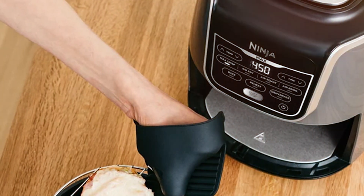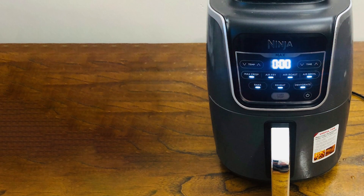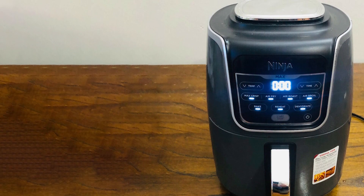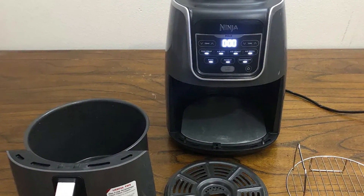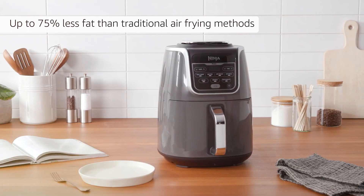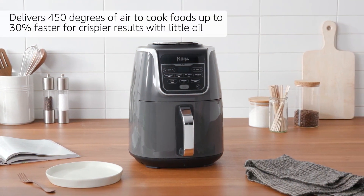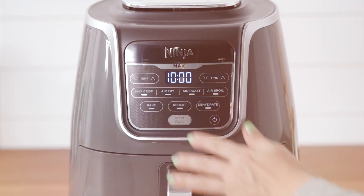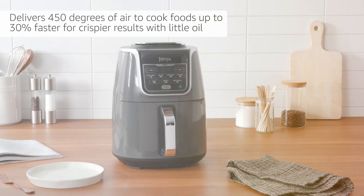Its temperature range of 105°F to 450°F and 6 customizable cooking functions ensure precise control over your meals, from crispy fries to juicy steaks. What sets this air fryer apart is its Max Crisp technology, which delivers a super-heated airflow that cooks food faster and with a delicious golden finish. The extra-large basket allows you to cook for a crowd, and the non-stick coating ensures easy cleanup. With a sleek and modern design, the Ninja AF161 looks great on any countertop.